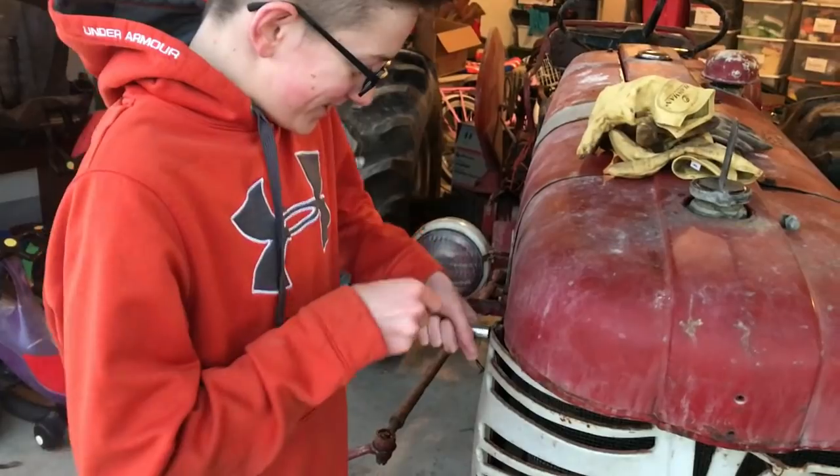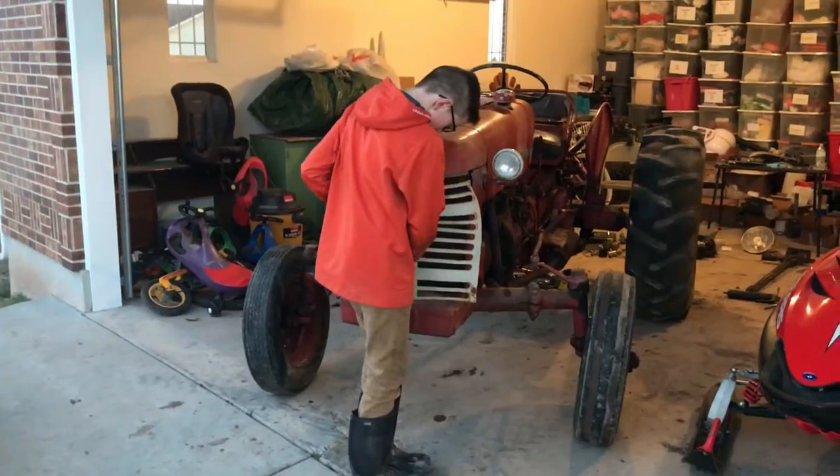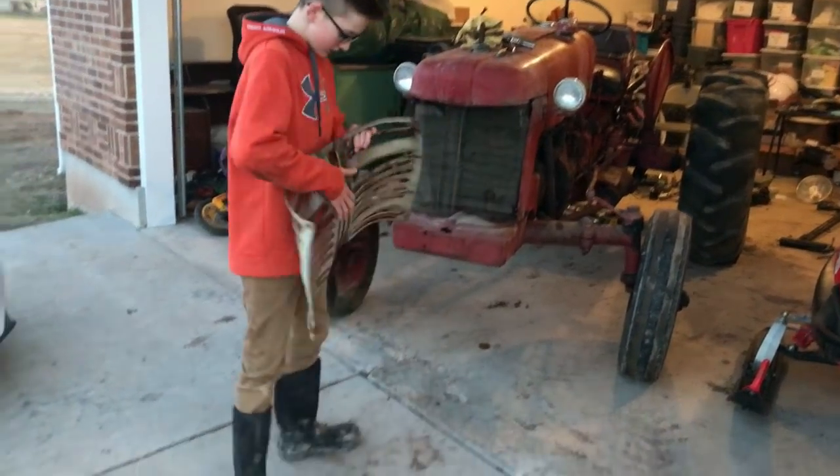Now the front grill is mostly cosmetic, but I knew we could take a hammer and straighten that thing out good enough fairly easily.